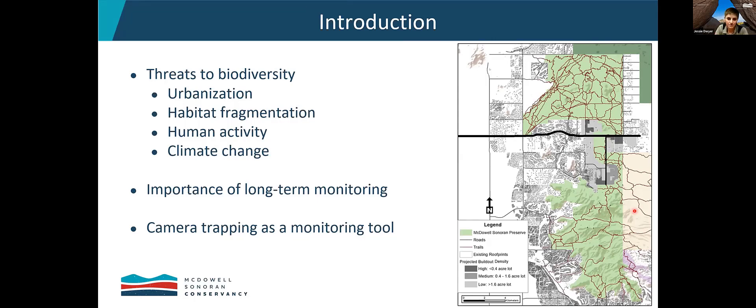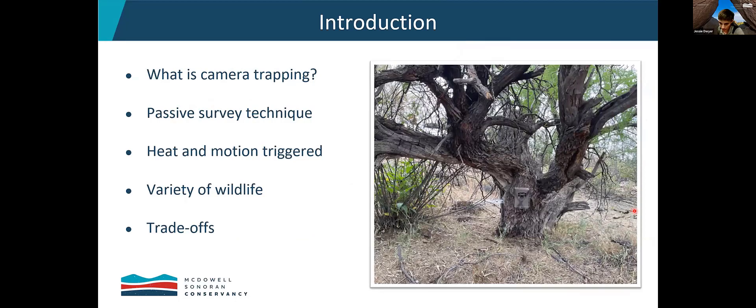So what exactly is camera trapping? Camera trapping is using a trail camera to capture or trap wildlife that walks in front of it. It's a passive survey technique, which means you don't actually have to be present at the site to collect the data. You can set up the camera and leave — the camera is triggered by heat and changes in motion. Anything walking in front of it will trigger the camera to take a photo, and that's what we would call a capture.